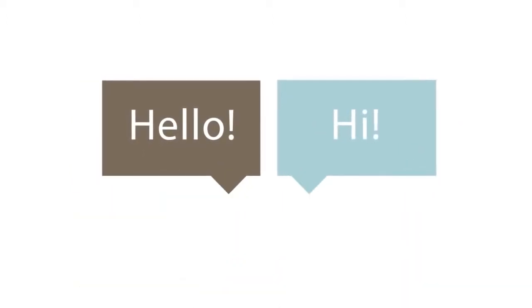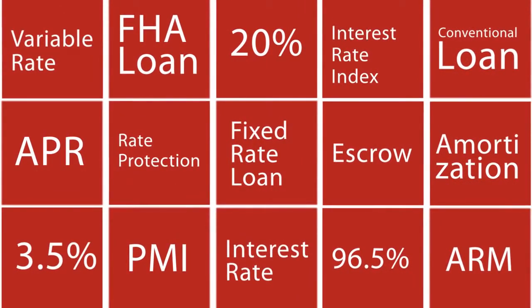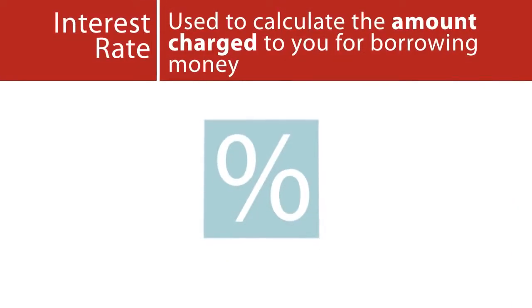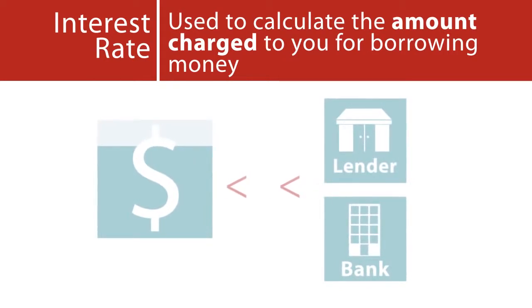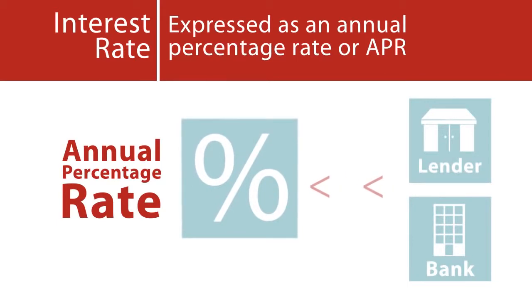Once you start talking to lenders, your head may swirl with acronyms, numbers, and more information than you've ever wanted to know about the mortgage industry. These are some terms you should familiarize yourself with prior to speaking with a lender. Interest rate: This is used to calculate the amount charged to you for borrowing the money from the bank or lender. It is typically expressed as an annual percentage rate, or APR.